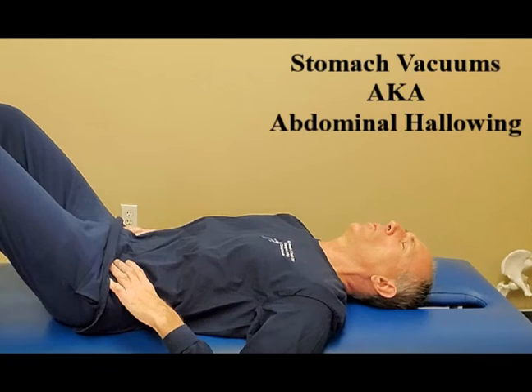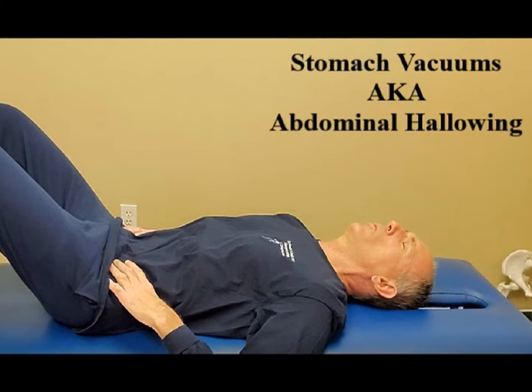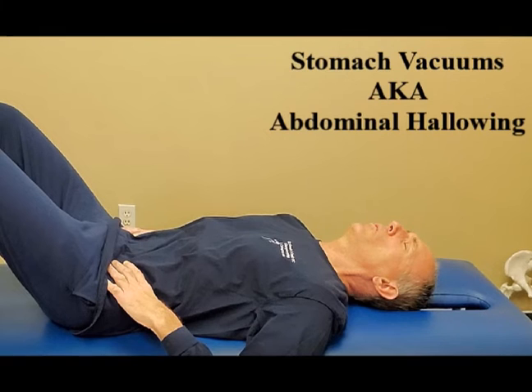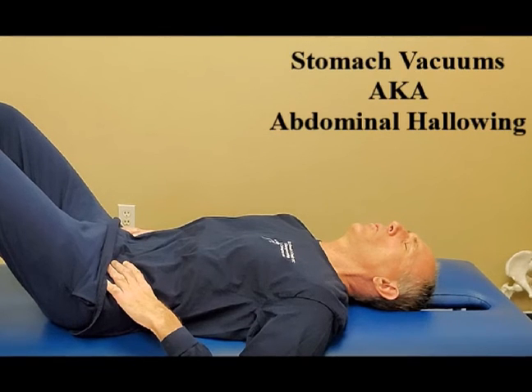You can perform strengthening exercises for the deep core muscles, including the abdominal drawing-in maneuver, stomach vacuums — also known as abdominal hollowing — abdominal bracing, and the supine pelvic tilt. These exercises will help strengthen the abdominal muscles.